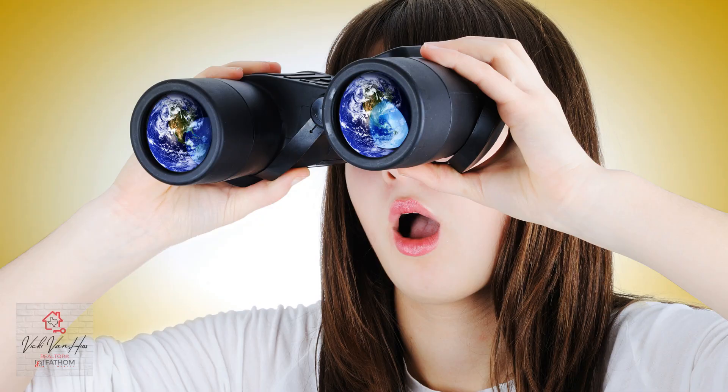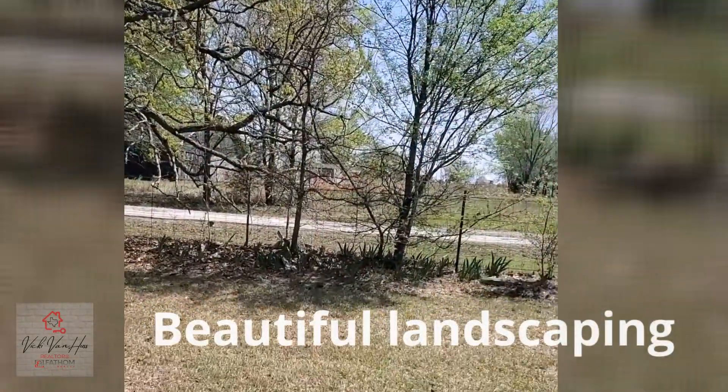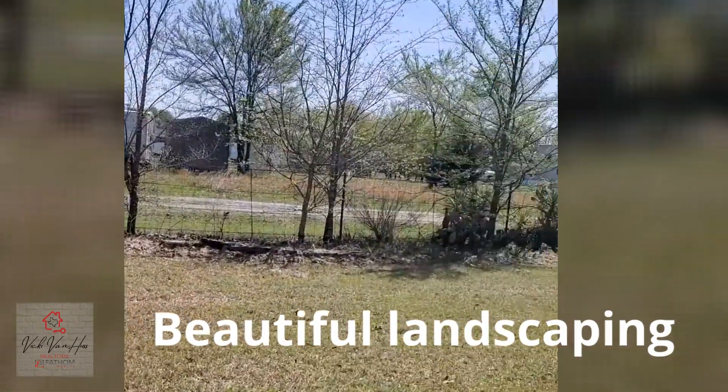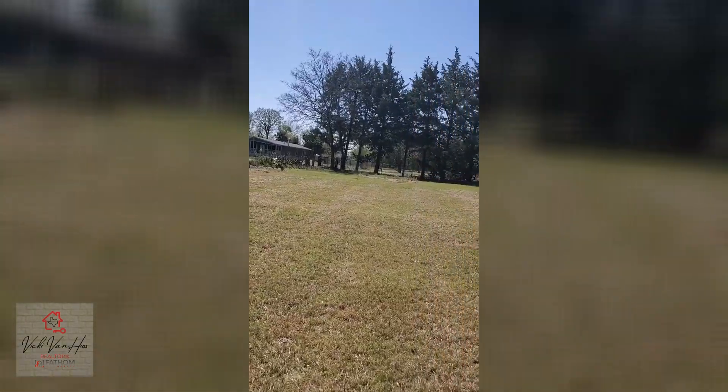So let's take a look and see what we have here. I just love all of the plants and landscaping. We have all kinds of things that are fixing to bloom along the fence. There are succulents. This is kind of the front corner of the property.